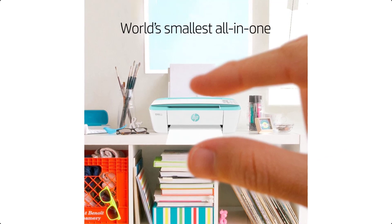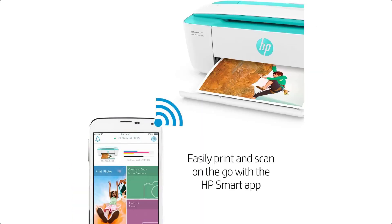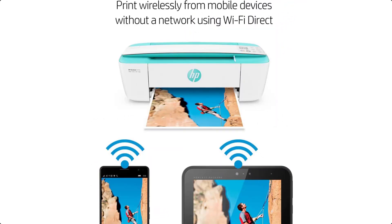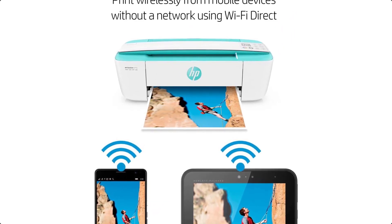This ultra-compact printer is designed to fit where you need it. Save up to 50% on ink and never run out with HP Instant Ink. With Instant Ink, you print color or black and white for the same low price.